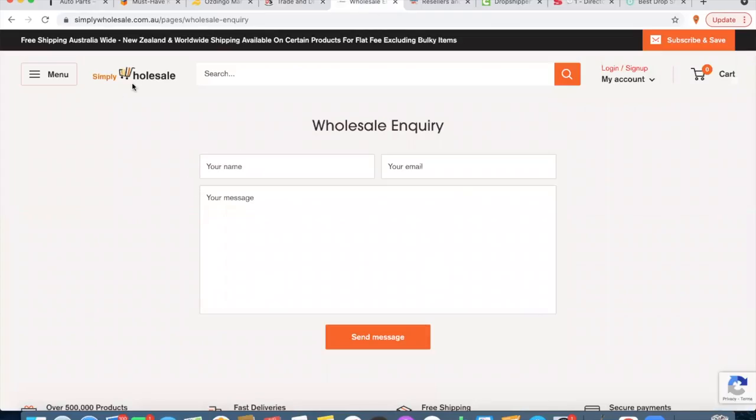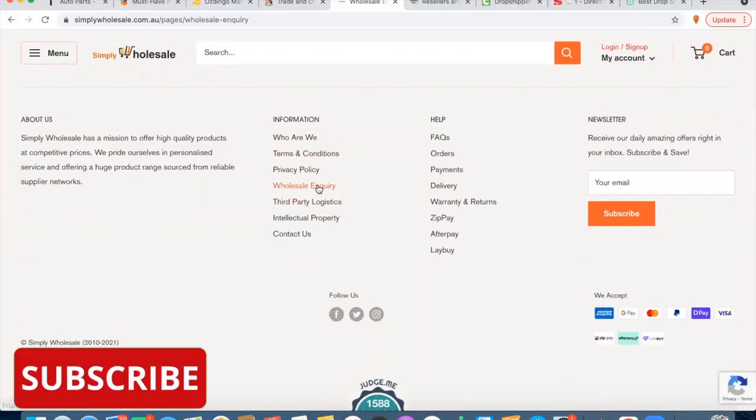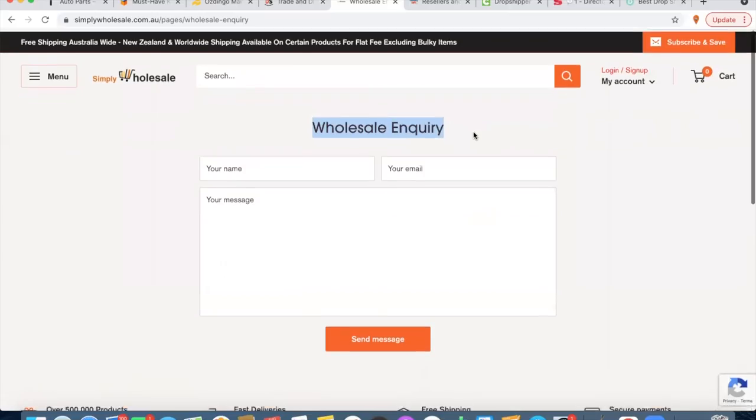Number five is Simply Wholesale. They've only got a wholesale inquiries option right now, and I only threw this one in because I knew they used to drop ship. You might want to reach out to them and see if they'll drop ship for you, because I know they used to have the drop shipping service available. I can't see it on the website right now — maybe they've changed it to a wholesale inquiry just to stop the barrage of new stores trying to sign up. They've been a solid supplier over the years and been around a long time.